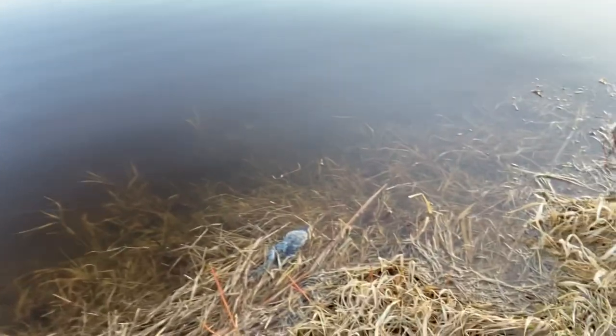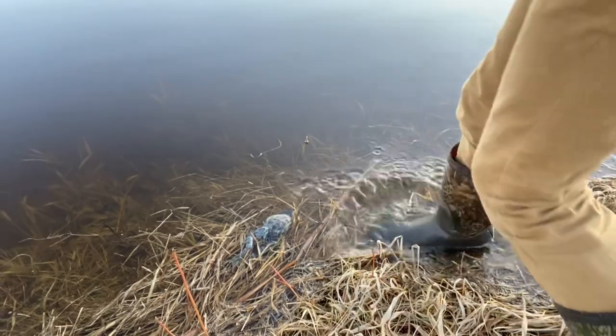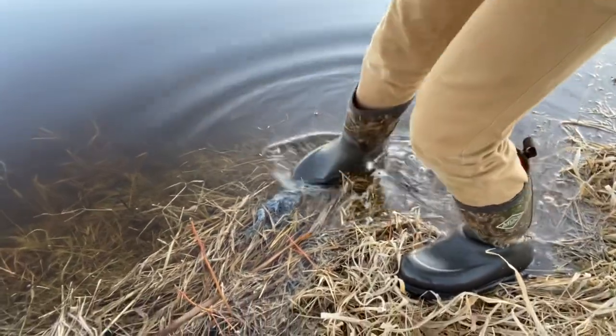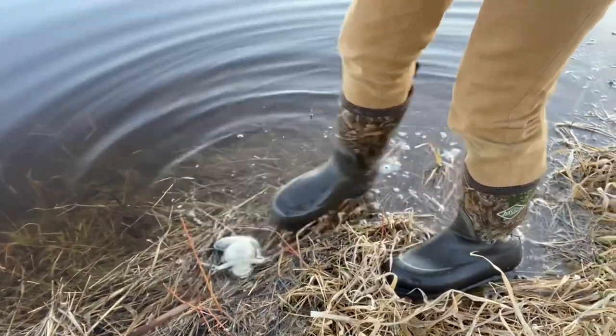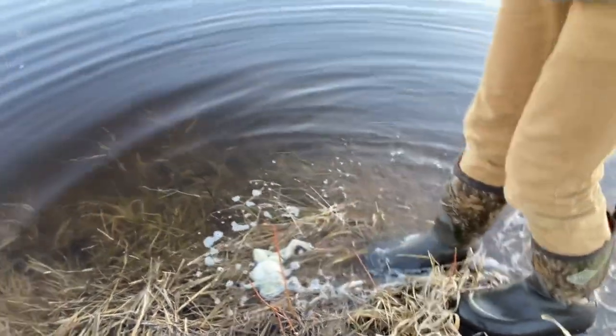Oh my god, is he a monster - look at that guy! Grab him with your hand Joe, come on, we'll just take him out. He is huge. Don't rip the front legs off. It's not freezing - oh, that is a big frog!